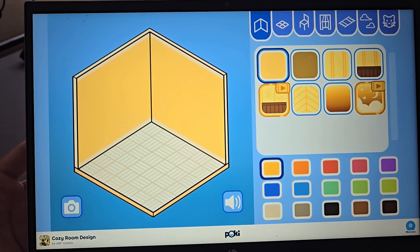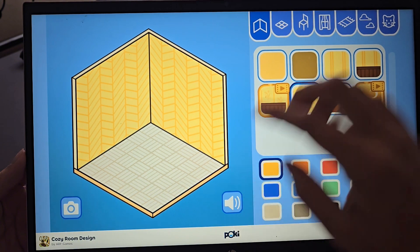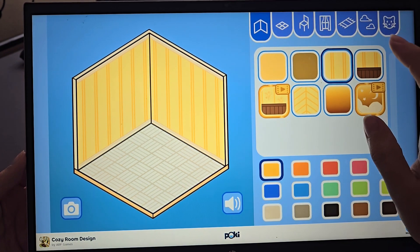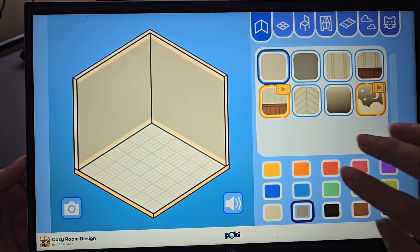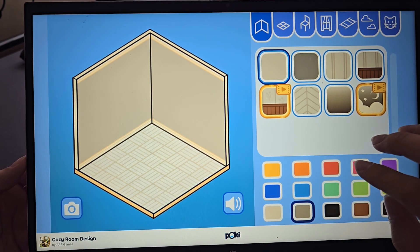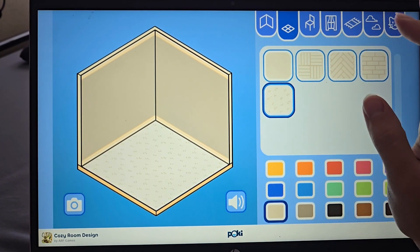I thought we would just play this little cozy game. First we have to pick out a wall in the background. I think I honestly just want to do the plain one and make it gray.